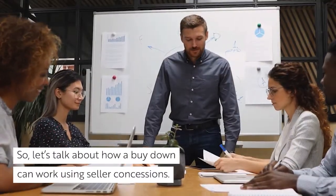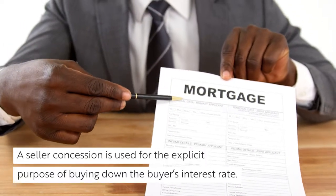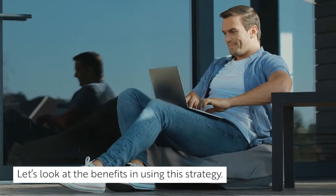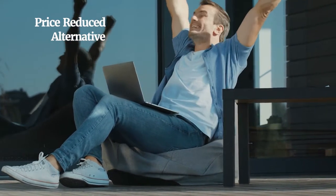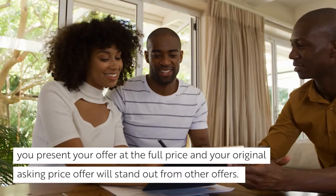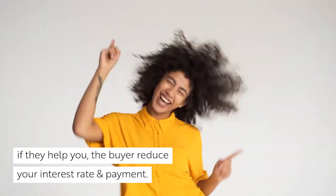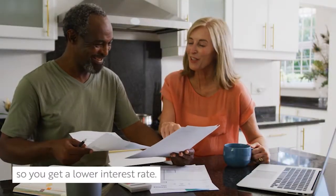So, let's talk about how a buy-down can work using seller concessions. A seller concession is used for the explicit purpose of buying down the buyer's interest rate. There are many benefits to using seller concessions or seller-paid discount points. Instead of submitting an offer at a reduced price, you present your offer at the full price, and your original asking price offer will stand out from other offers. How it works is you're offering the seller a higher net from the sale of their home if they will help you, the buyer, reduce your interest rate and payment. They get a full price offer on their house, and in turn, they only pay your discount points so you get a lower interest rate.